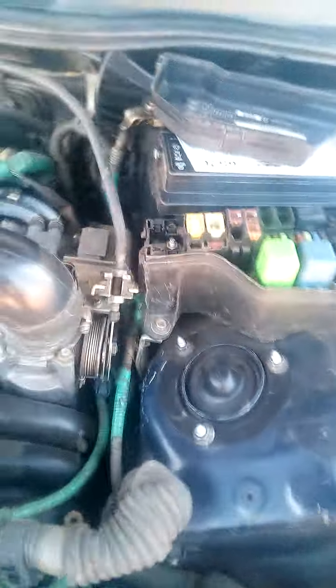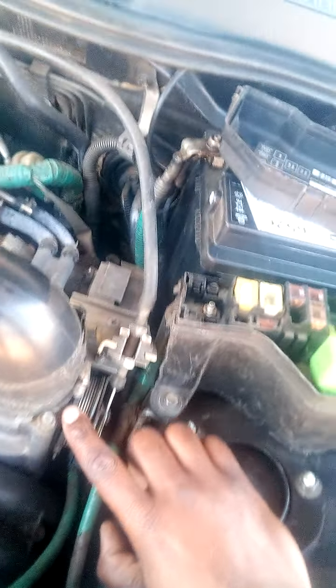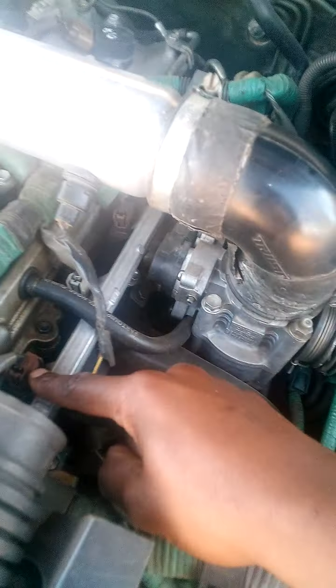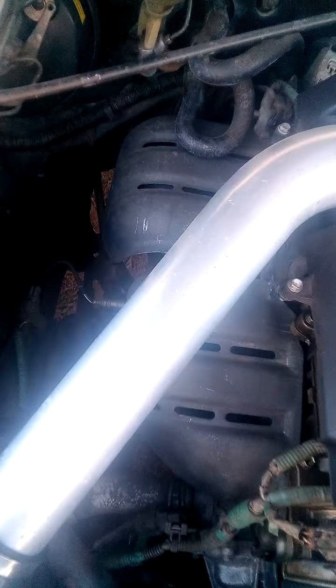I've had a struggle with this throttle body, but that's not a fault of the car itself — it's my own fault for fiddling with these two screws. My advice is: don't touch those. Besides that, I've had to clean the injectors. Yeah, that's about it.